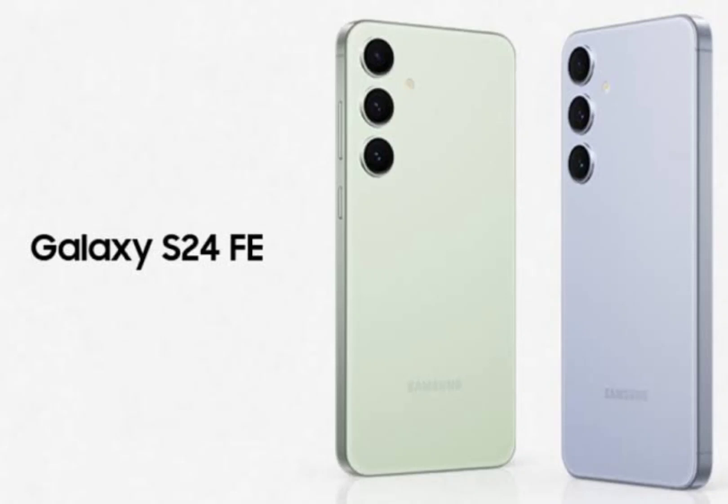Samsung is expected to launch the Galaxy S24 FE as a more affordable version of the Galaxy S24 line. Although Samsung hasn't officially confirmed the phone yet, its existence has now been verified through a listing on a UK carrier's database.